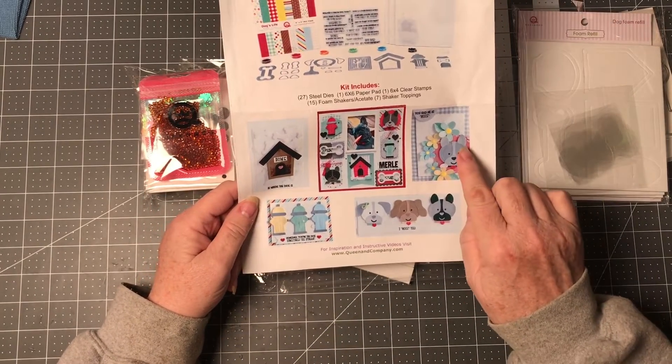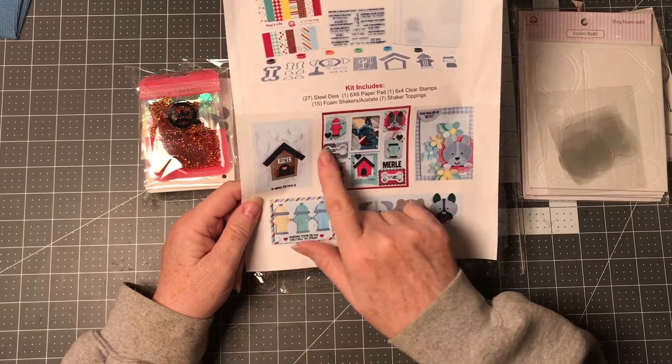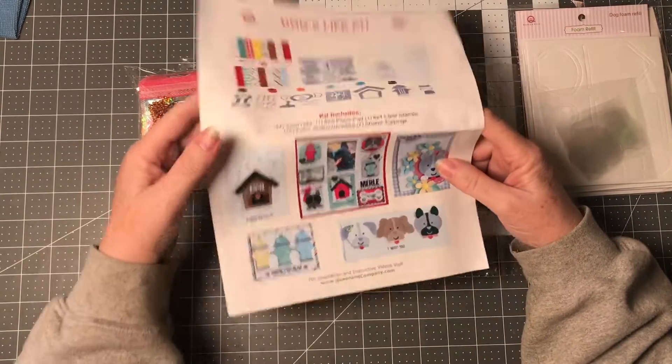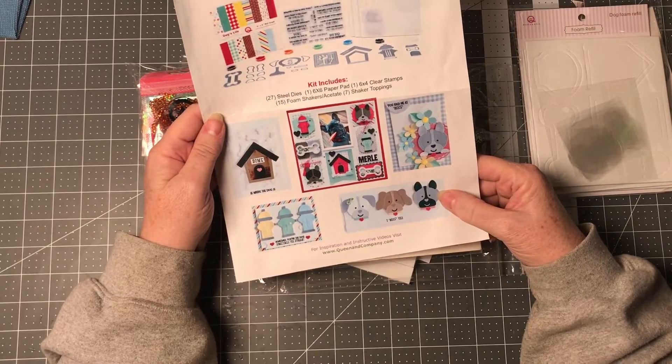These are some examples — this one is not a shaker, but here is a shaker right here, and there are some shakers on here too. But you can do these without making them a shaker — you can also do them as a flat or regular card.